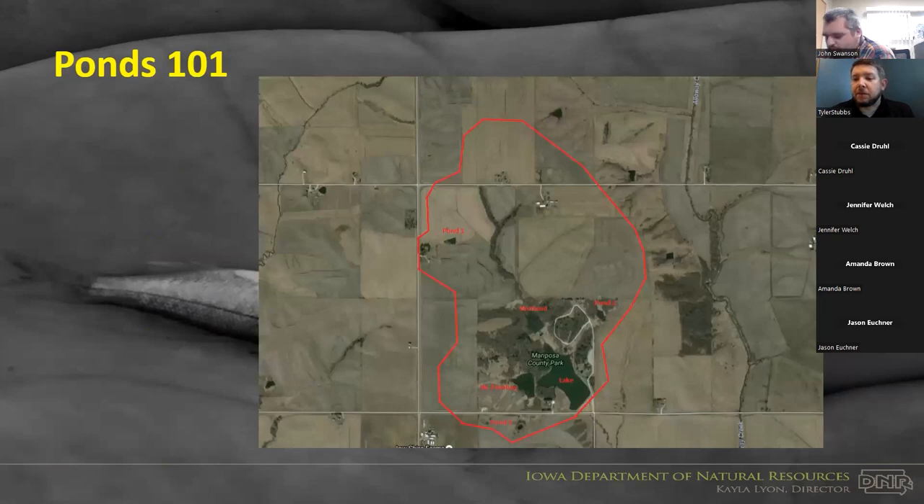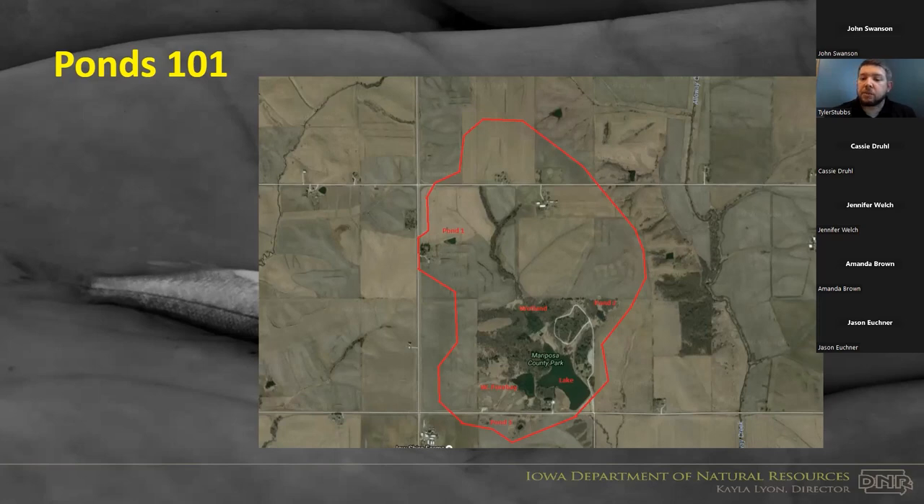This is a slightly different example than what John showed — this is Mariposa in Jasper County — but it illustrates the same concept: the watershed, meaning everything within that red line, is ending up in that water body. Having an idea of what practices are occurring in the watershed, whether agricultural or urban development, plays a big role. Fisheries management and fish come toward the end of our outline because everything above that affects what the fish population is going to look like.